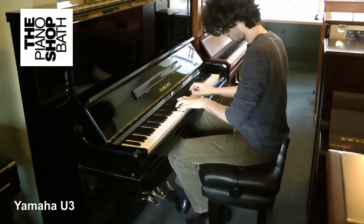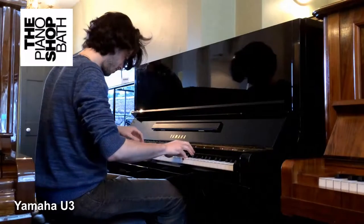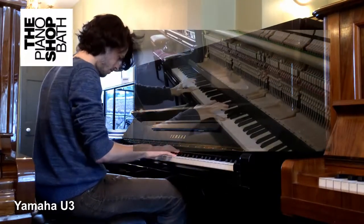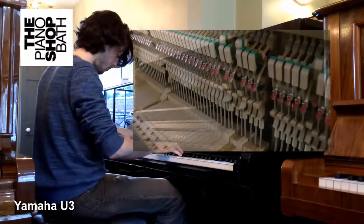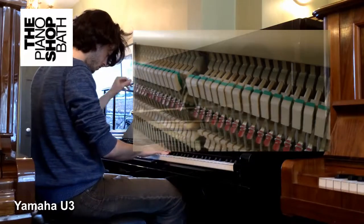It is these pianos, built generally in the 80s and 90s and some later ones, that we at The Piano Shop present as our most attractive offerings. The U3 upright being played now was manufactured in this period and built to an impeccable standard.